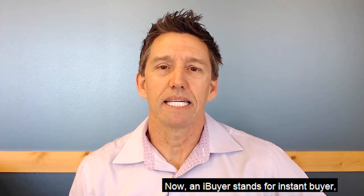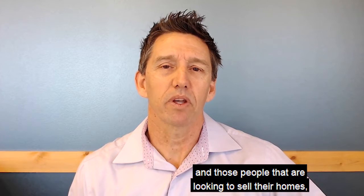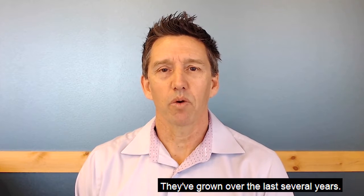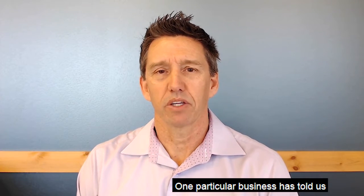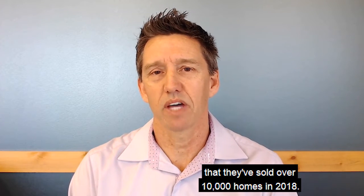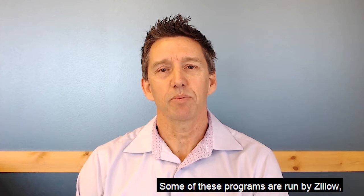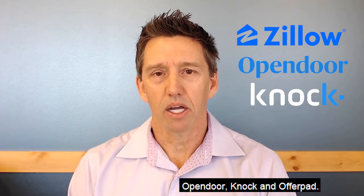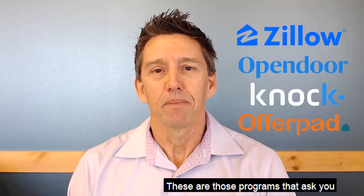An iBuyer stands for instant buyer. For people looking to sell their homes, these programs have grown over the last several years. One particular business has told us they've sold over 10,000 homes in 2018. Some of these programs are run by Zillow, OpenDoor, Knock, and OfferPad.